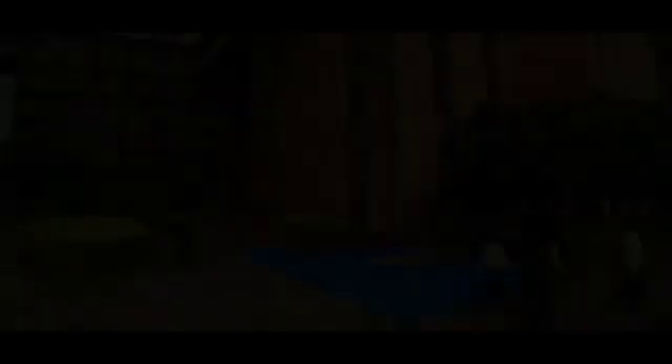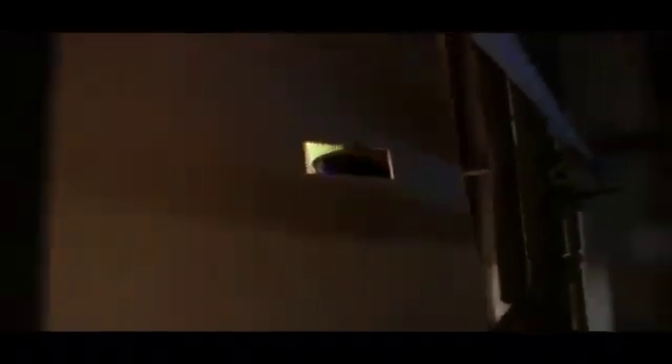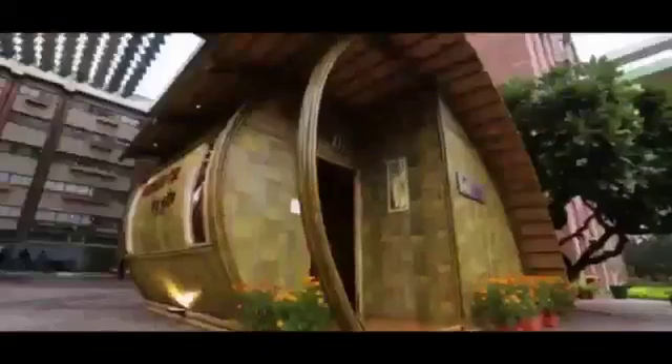So, are there alternatives? Can buildings of the future be different? Welcome to Venu Kutir. Set up in the India Habitat Centre, this is a comfortable living space put up in 8 days, with pre-fabrication work of 8 days. This cottage shows the potential of what could be the most sustainable and stunning building material of tomorrow — bamboo.